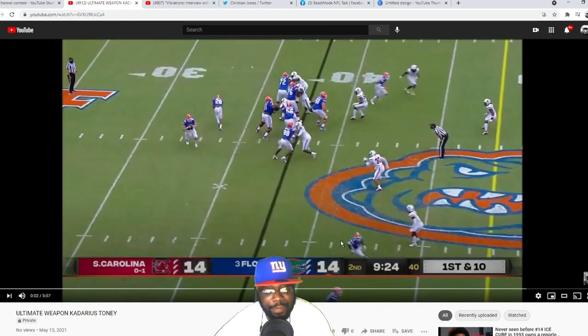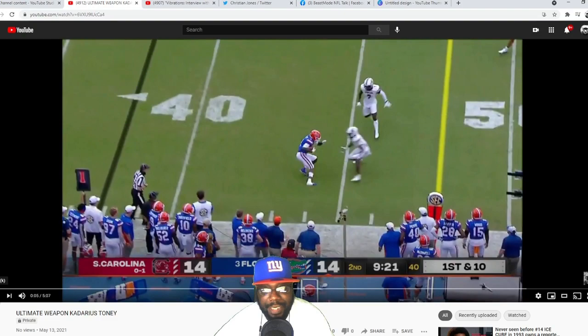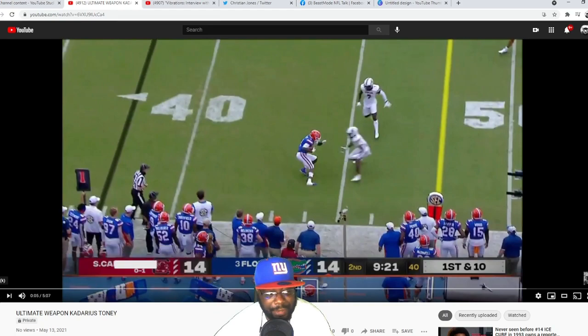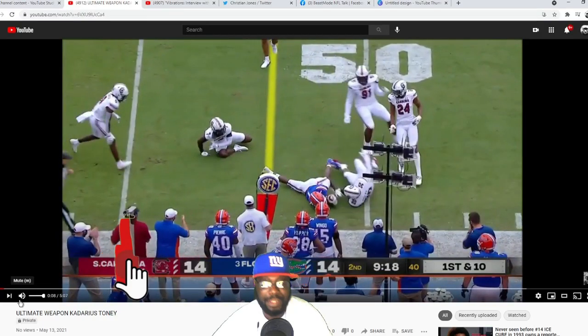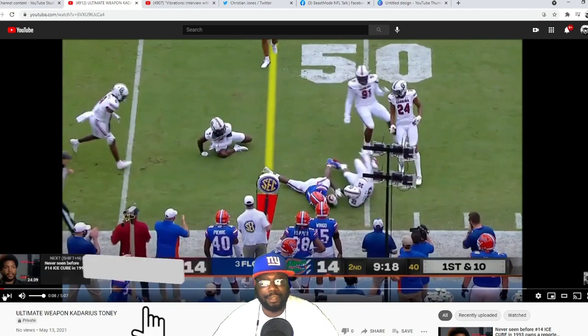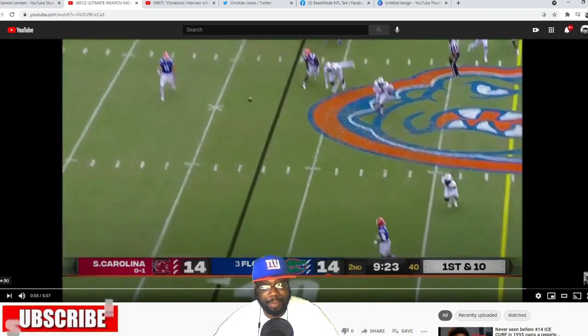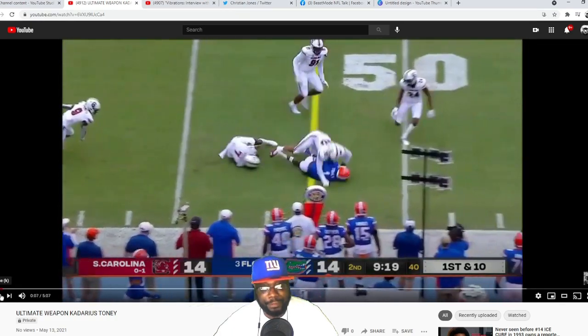Always put Kadarius Toney on these type of routes — he's going to get separation. There's not too many people that can stay with his cuts. He's Tyreek Hill-like in that area. He catches the ball here. You think the play stops — you got a player here and a player here, he should be bracketed. But this is what this guy brings: excitement, electricity, strength. More strength than he should have at his size. He breaks off two tackles and gets the first down. He's going to move the chains for us.